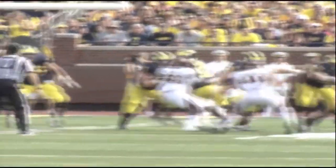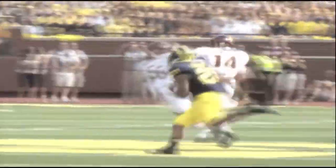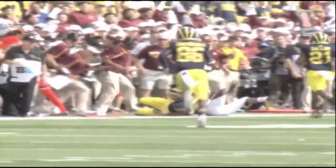Despite the lopsided score, CMU did some things well — they were able to snag three interceptions from Michigan QBs and had the momentum for a bit. Brady Hoke, who has been watching the program from afar for some time, made sure chips head coach Dan Enos knew that prior to the contest: 'I told him before the game he's got the thing going in a really good direction. I think we were fortunate today the way it worked out, but we were very impressed.'